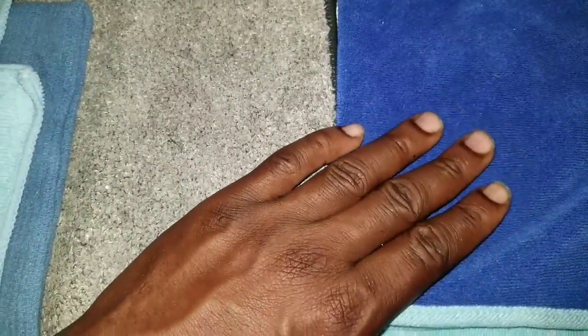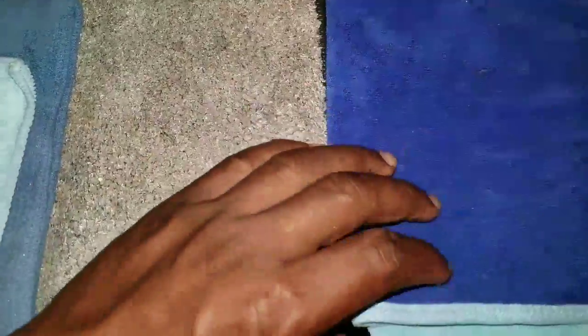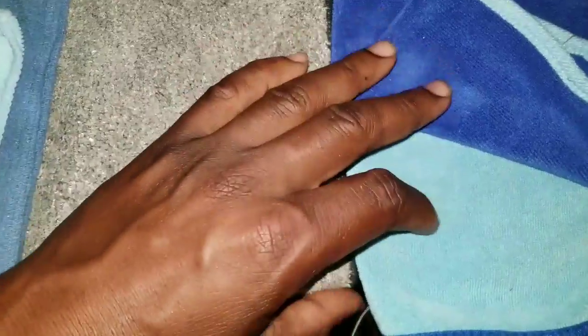Another important thing — I never take my interior towels from car to car. Once this set has been used on one car, it goes in the dirty towel basket, period. I wouldn't take towels from a car that had dogs or cats — with pet hair in it — to someone else's car where the owner may not want that. Nobody wants somebody else's dog hair in their car, so I don't take interior towels from car to car. I never do that.